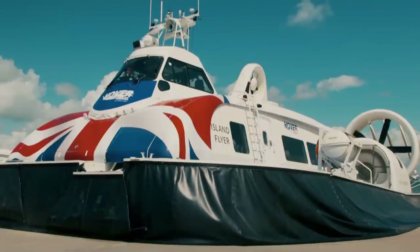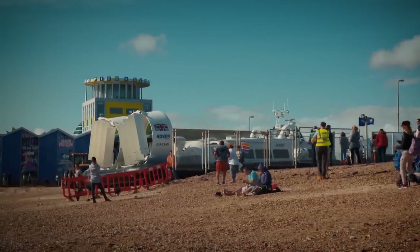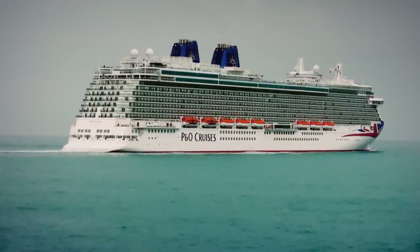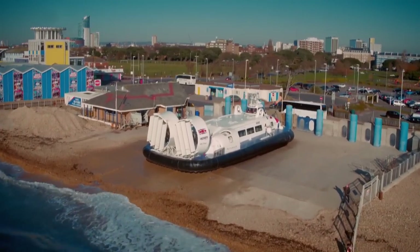Jock closes the watertight hatches. To beat the most formidable obstacle of the weekend, he needs a quick start. The fastest route is for Jock to cut in front of the cruise ship, but time is running short for such a risky manoeuvre — it's touch and go.